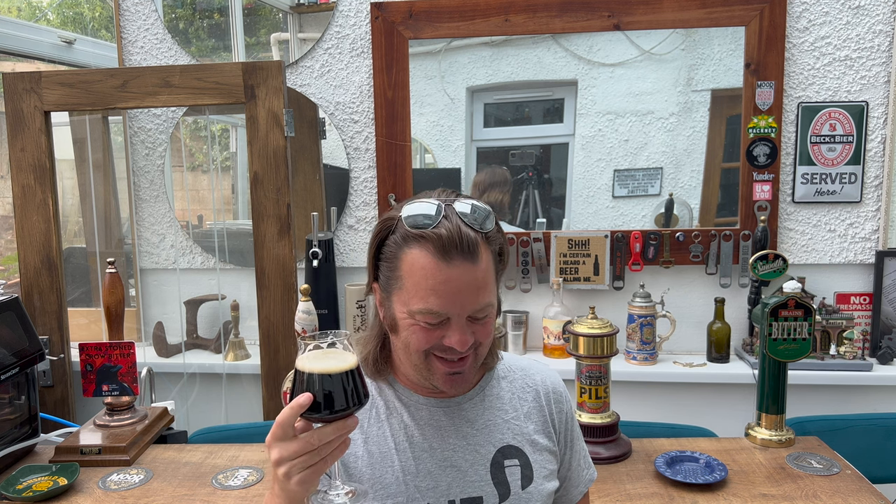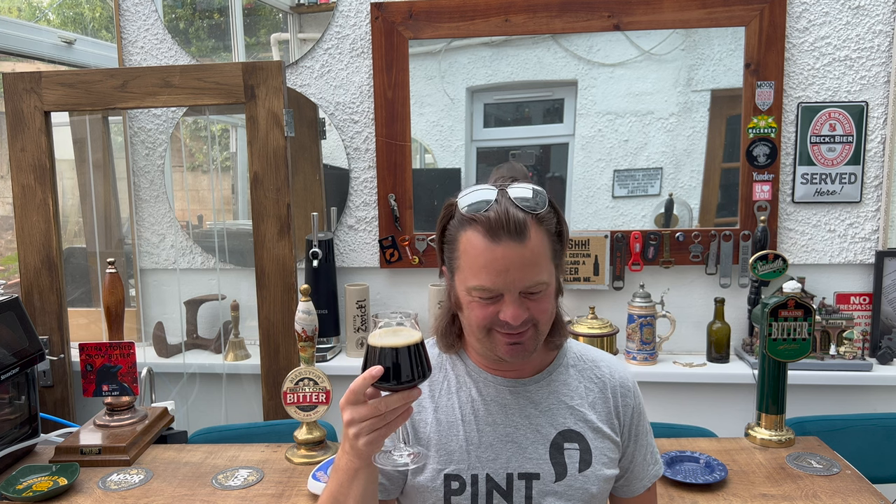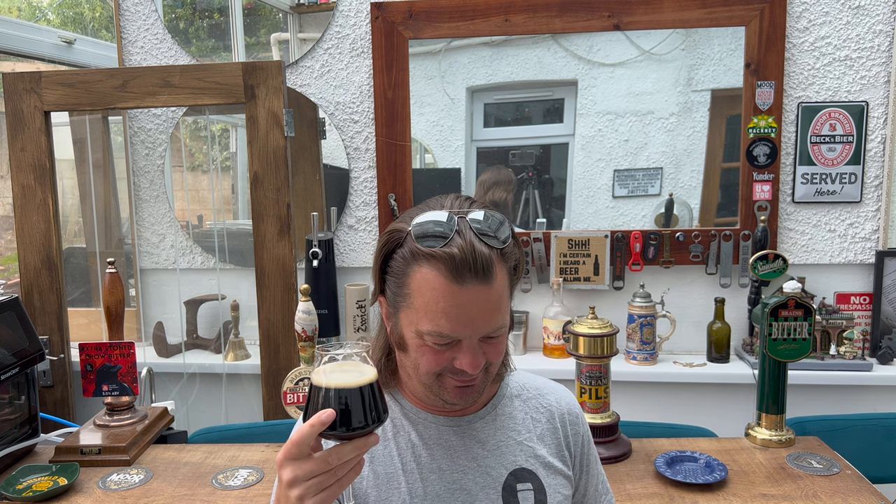Oh blimey. Maybe they've promoted this up from their 12-barrel plant — I don't think so. This is a completely different beer from the beer I was tasting from Black Sheep at Brew London. This is like a different world. It's very metallic tasting. Overly roasted, astringent, bitter flavours coming through.